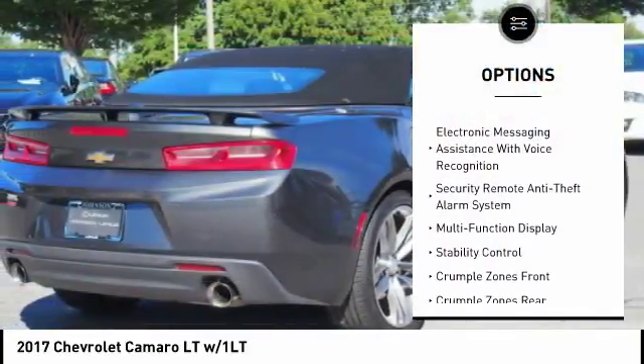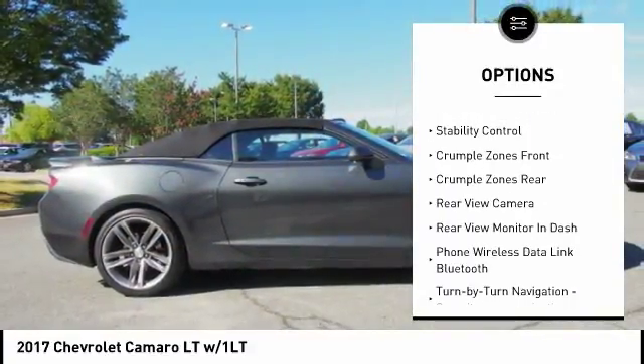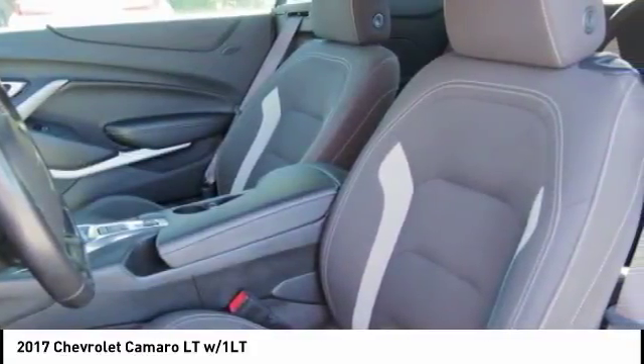Stability control, traction control, cruise control, airbags, front knee, power brakes, compass, clock, trip odometer, electronic brake force distribution, tachometer.